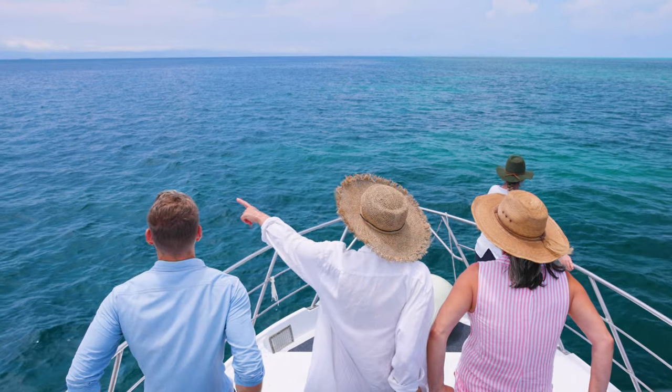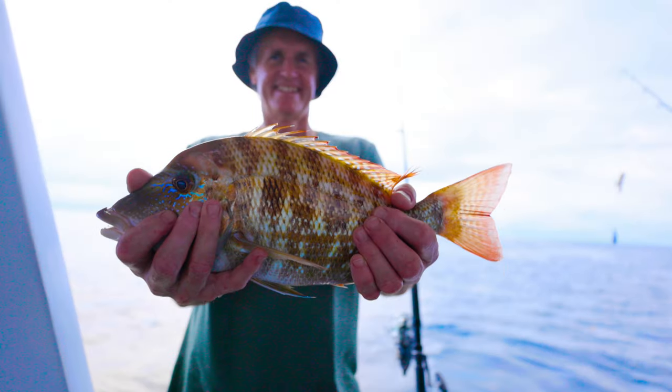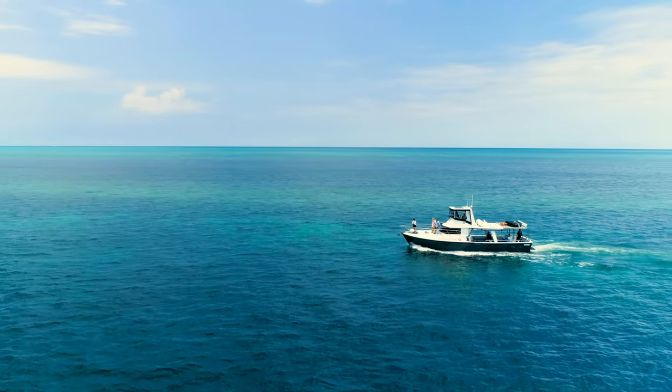The clarity and the colour of the water, the reef and all the myriad of fish species on it — it's a truly unique fishing experience.